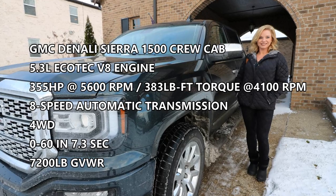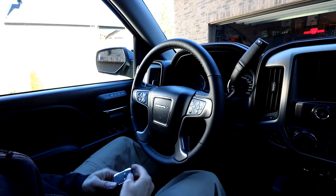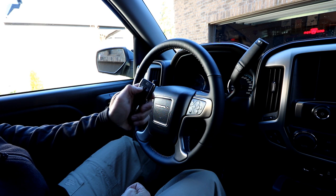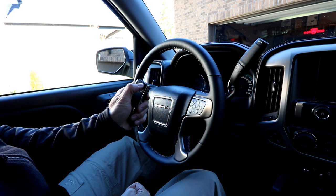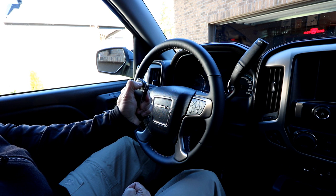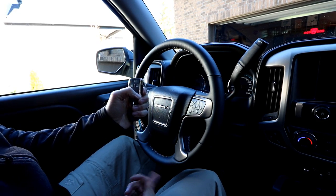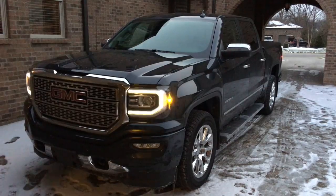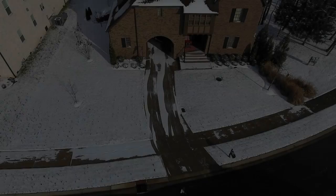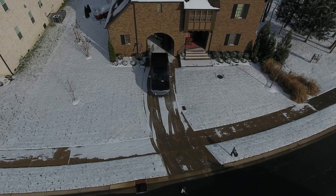The key fob has unlock, lock, and auto start functions. To use the auto start, you push the lock button and hold down the auto start — and the truck starts. We like to review our vehicles from an owner's perspective in a real-world scenario, because that's where you're going to be using it.